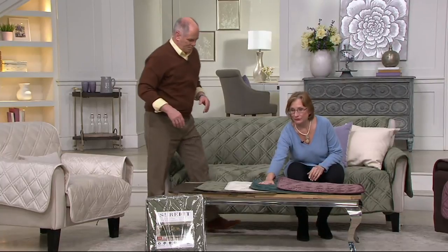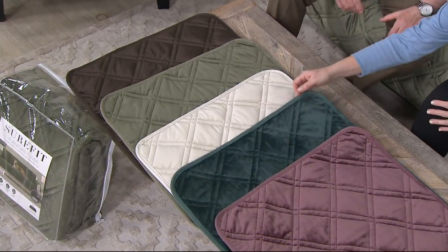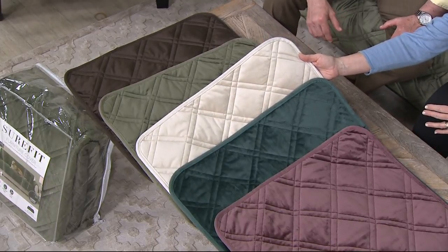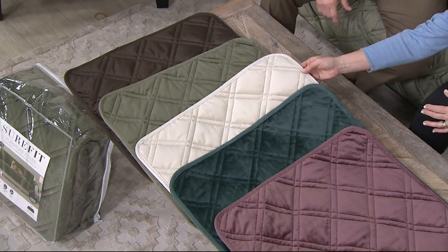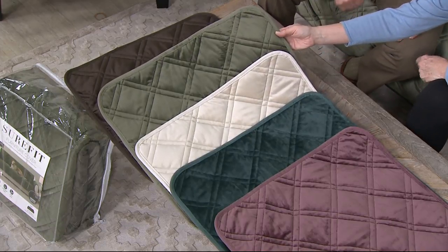Really pretty teal — teal is very popular and so beautiful, I call it peacock. This is the ivory, and this is a beautiful shade. If you're afraid of light furniture colors, it goes in the washer — but if you really like the look, it's easy. We have the olive green, which we're sitting on here on the sofa, which is a really pretty color. And then the ever popular chocolate brown.